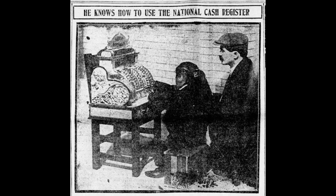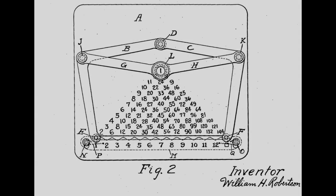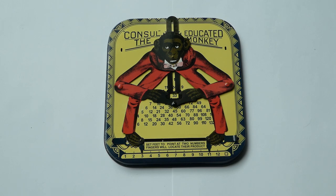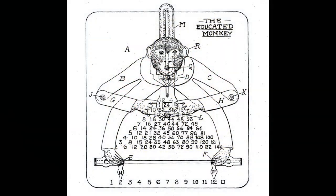One of NCR's employees, William H. Robertson, designed this mathematical toy. William Robertson probably wasn't present when Consul visited the NCR factory because Robertson joined NCR the year after. Nevertheless, he probably heard about the visit and named his toy after the animal.